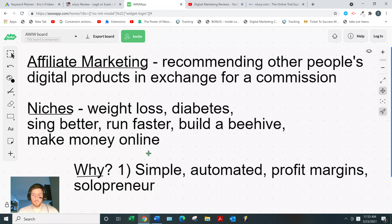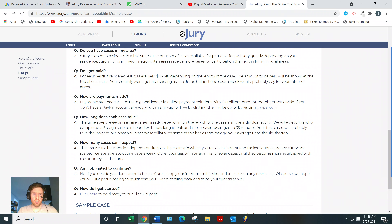I was struggling for a long time as an affiliate marketer because a lot of the information out there isn't very good, but I stuck with it because I understood there was something to affiliate marketing. Luckily I eventually found the right information and went from having no idea how to make a sale to making consistent, multiple sales a week. To wrap up on eJury: it depends on who you are. If you're in law school, thinking about going into law, or just curious about the legal system, go ahead and sign up.